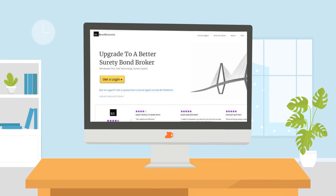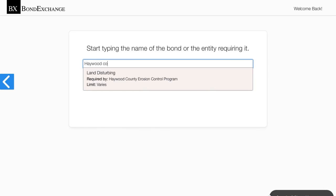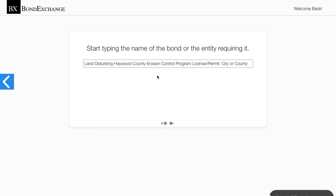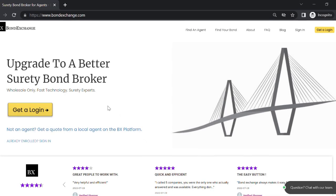Thankfully, Bond Exchange makes obtaining surety bonds easy. Insurance agents need to simply log into their account and search in our database to find the bond that they need. Don't have a login? Then enroll now by going to bondexchange.com and clicking on the big yellow login button — sign up and let us make surety work for you.